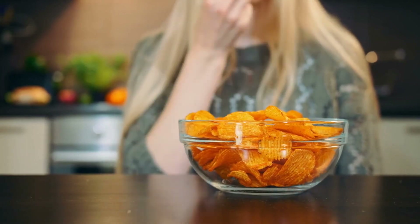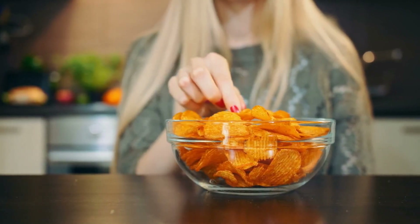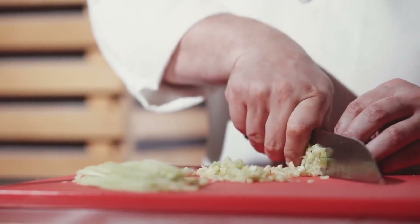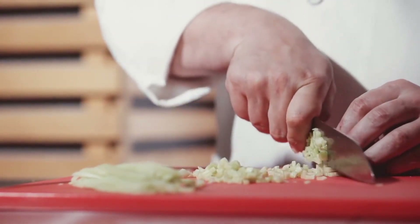Plan ahead. Plan your meals and snacks ahead of time to avoid making unhealthy food choices when you're hungry. Cook at home. Cooking at home allows you to control the ingredients and portion sizes of your meals.